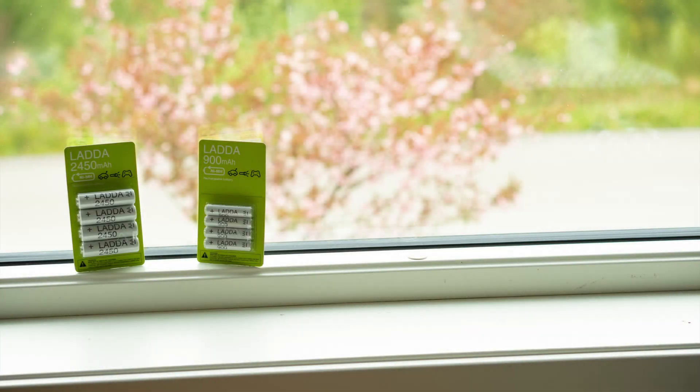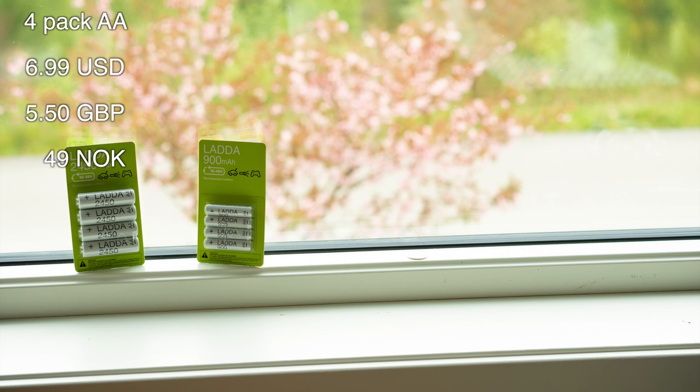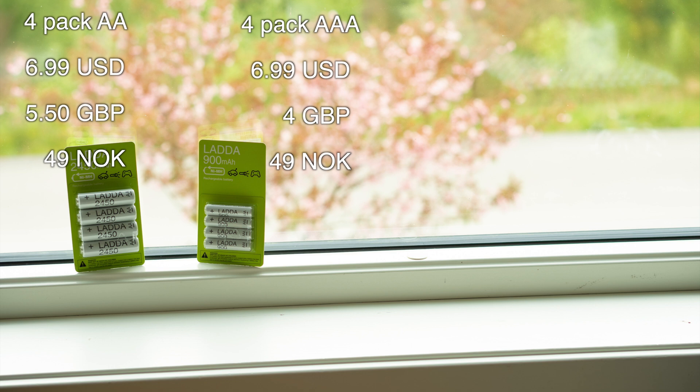So when it comes to pricing, the AA 4-pack comes in at $6.99 USD, £5.50, or 49 NOK. The 4-pack of AAA batteries cost the same as the AA batteries in the US and Norway. In the UK they come in at £4.